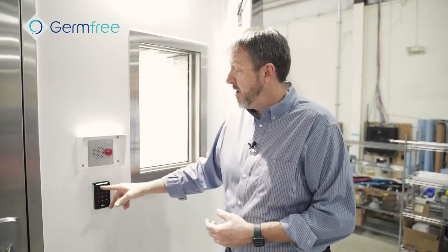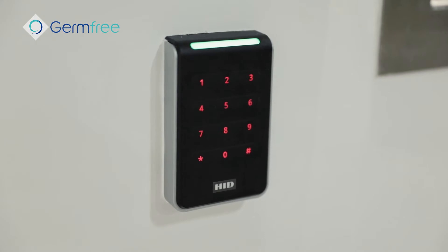Let's take a look inside — we'll enter our numbers into the keypad here for our access control system and then we can step inside.